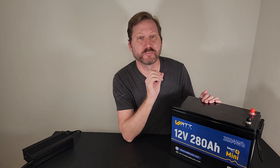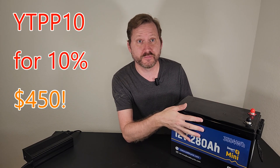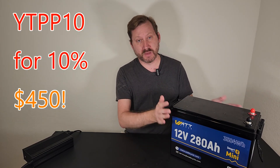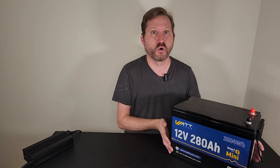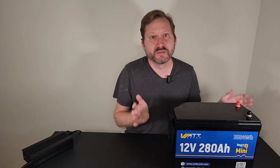WattCycle has dropped the price of their 12 volt 280 amp hour mini with Bluetooth. This unit is now $499 and my 10% discount code still works, taking this to $450. You've got a Bluetooth app inside, low temperature charging protection — so if the battery gets too cold it'll shut itself off — and a 200 amp BMS for protection. This thing is 15 by 7.6 by 9.7 inches and weighs about 57 pounds, so you get a whole lot of power in a little package that you can move around.